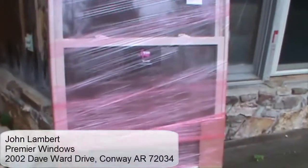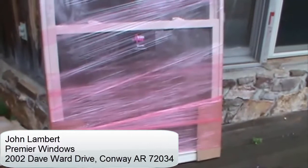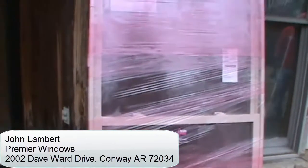Good morning, this is John Lambert with Premier Windows and we're located at 2002 Dave Ward Drive in Conway. We're doing a job here on East Conway this morning, and we're just going to go through a couple of the steps of what happens — taking out some old windows and installing the new ones.